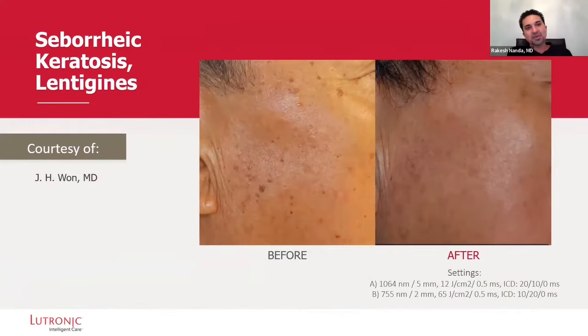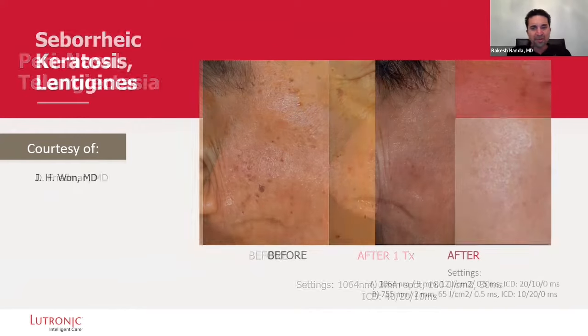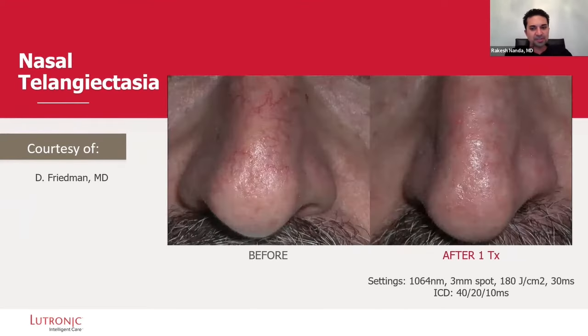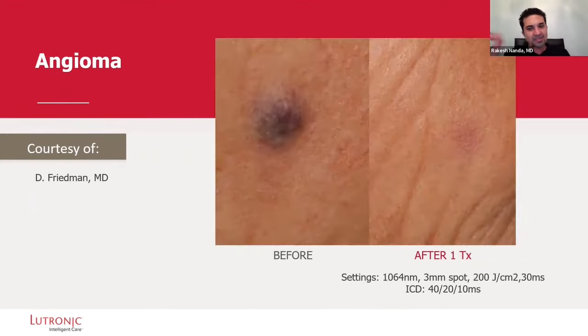Look at some other applications we can do with Clarity 2. It's not just limited to laser hair treatments — you can see how after a treatment, it looks beautiful. Nasal telangiectasia is a huge thing. I just treated one of these today, actually, and you can see the before and after one session. Great results with cryogen in one session — that is beautiful.